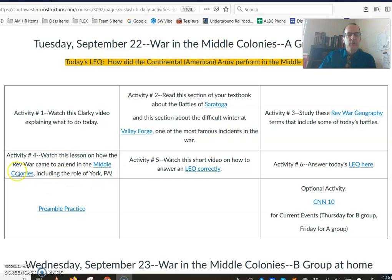So then we're going to talk about the war coming to an end in the Middle Colonies. Be sure you watch the video, if you haven't already, about how to answer an LEQ correctly. I see the kids who have already watched this — yours are much, much better. If you haven't seen this video before, you'll want to do that before you go ahead and answer today's LEQ about how did the American Army perform. I would definitely want a better answer than a couple of short words or a phrase that doesn't even make sense. We need to definitely pick up our game on LEQ answering.